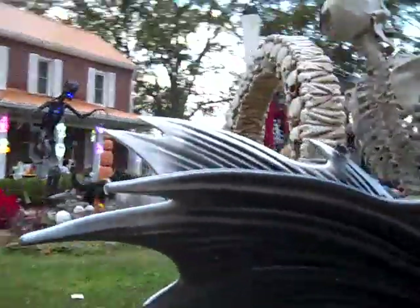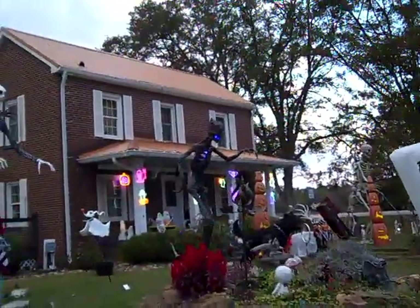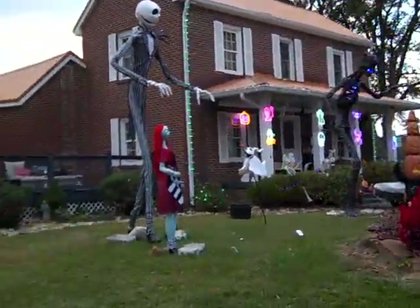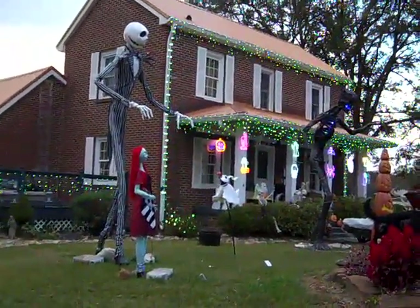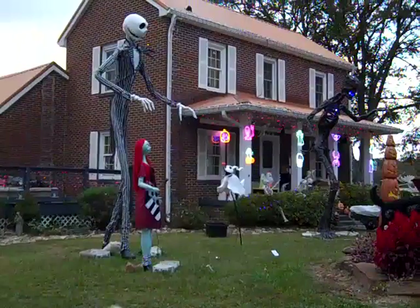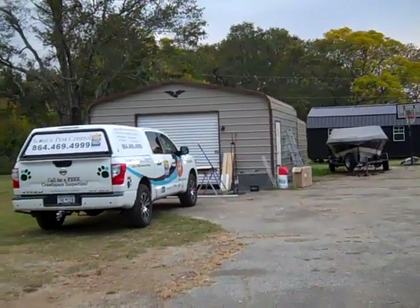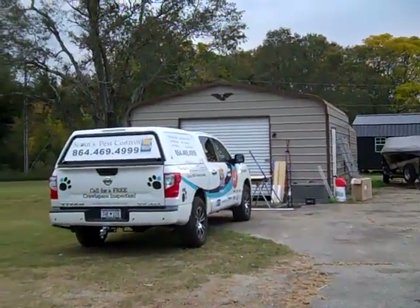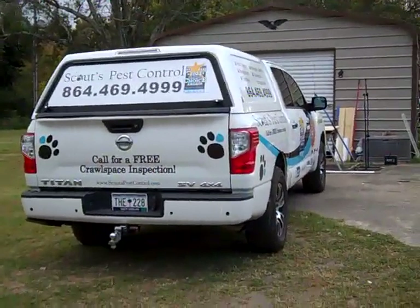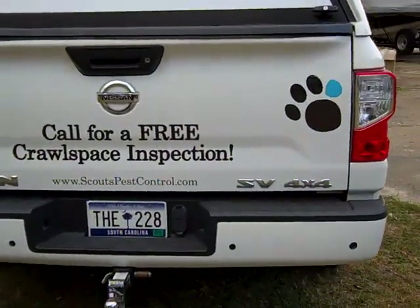Let me go over and get a little video of his company on this truck here. Look what a beautiful home they live in. That home right there, it sat there for years and years and years — I started to check on buying it but he beat me to it. So it's called Scouts Pest Control. The number is 864-469-4999, and they offer a free crawl-space inspection. He does have a website too.